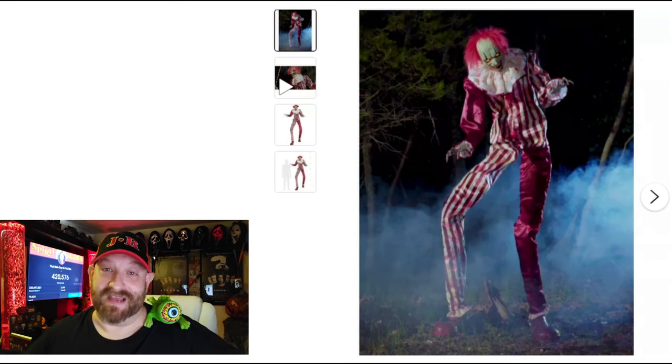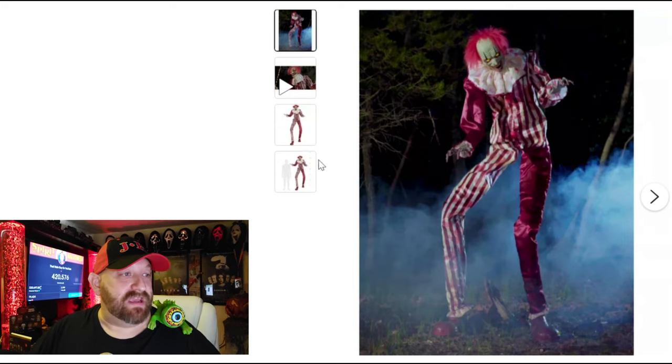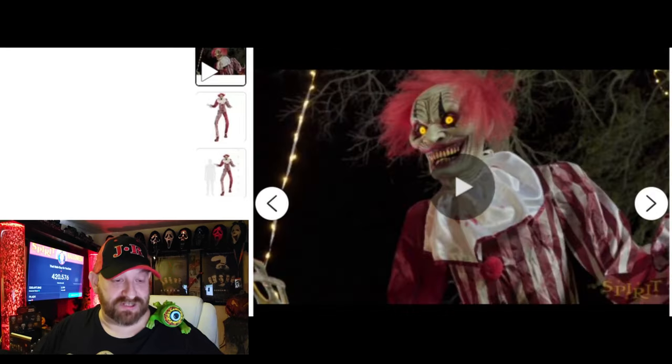Personally, I think Creepy Towering Clown sounds better. Anyway, he does have a video on the page here — let's go ahead and watch it.